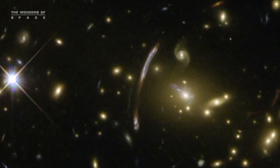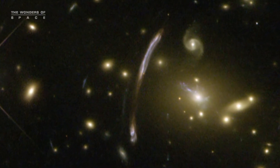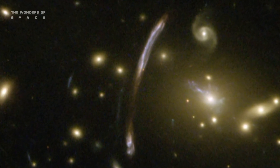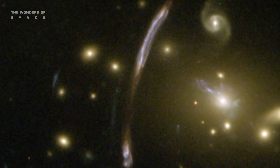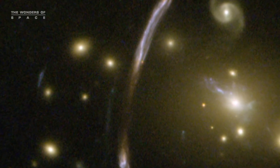Hubble's sharp eyes have caught other spectacular effects of Abell 2667's immense mass. The giant bluish arc, seen just off-center, is the magnified and distorted image of a distant background galaxy, seen through the gravitational lens formed by the tremendous mass concentration of the cluster.